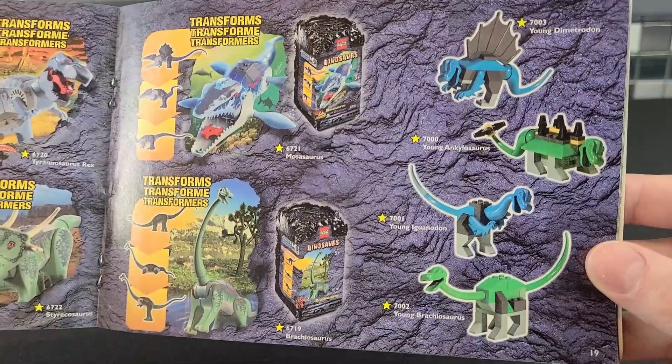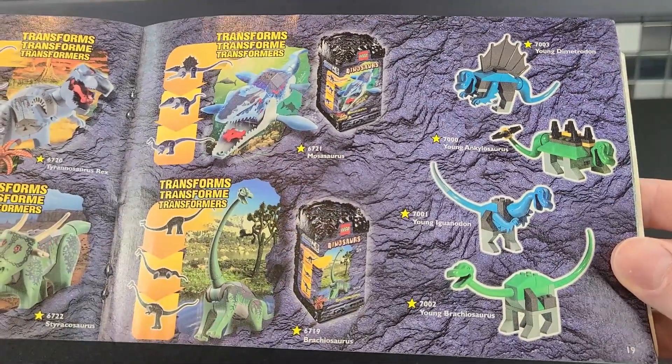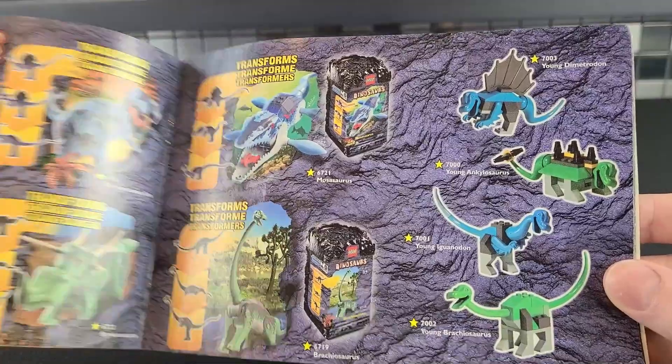And they even had some mini dinosaurs. They're supposed to be young Brachiosaurus. And I won't try and pronounce the other three.